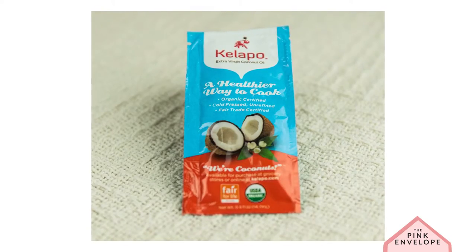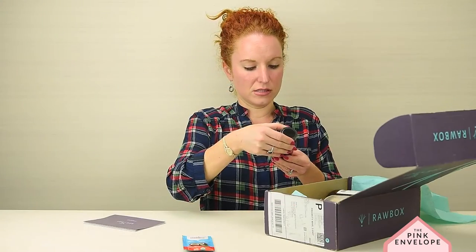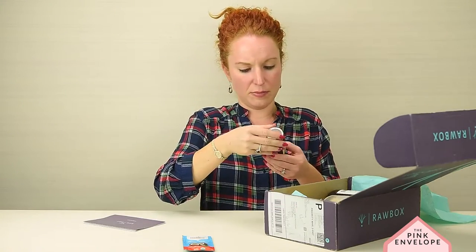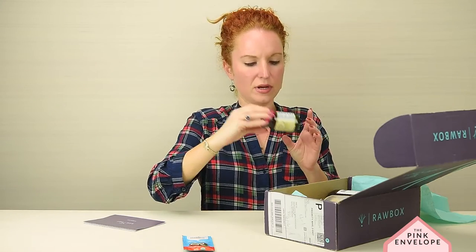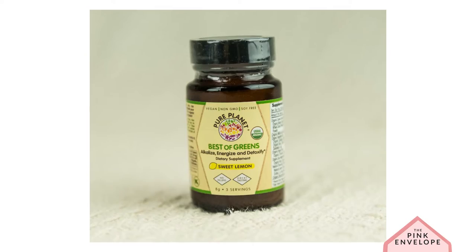Go Pure Planet Best of Greens — oh, are they vitamins? Or maybe it's just the powder? Yeah, it is — you can add it in. I do take a lot of Pure Planet vitamins and I love them. I think I've had that one though.